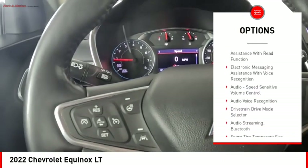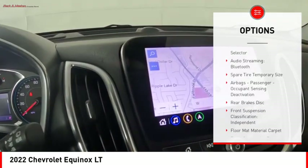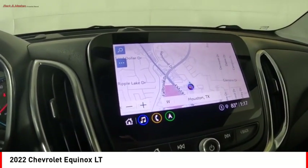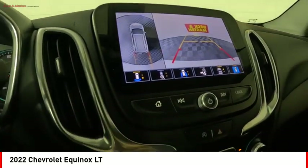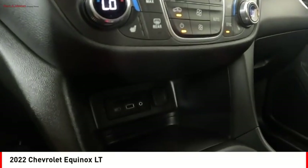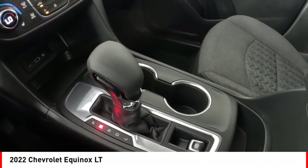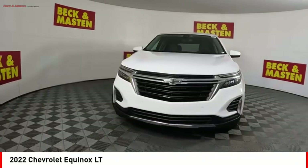Power brakes, braking assist, traction control, rear view camera, audio radio touchscreen display, electronic messaging assistance with read function and voice recognition, audio speed sensitive volume control. Drive away with a great deal on this vehicle — call or stop in today.